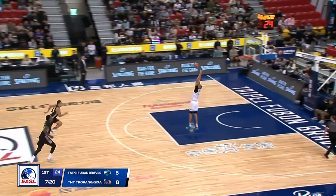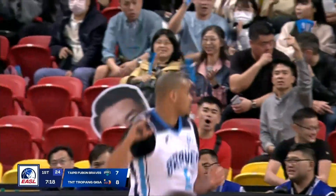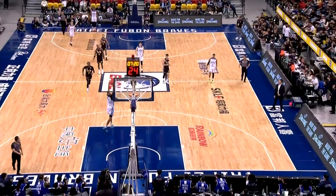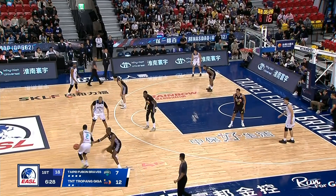Ball goes the way of the Braves. Singletary pitches it out — easy two points on the reverse dunk. Michael Singletary realizing the defense hadn't gone back, leading Jordan to the final. There was the Braves catching the defense, coming from both imports of TNT.